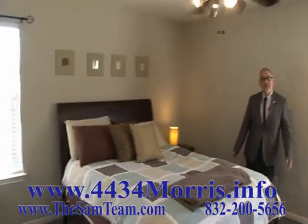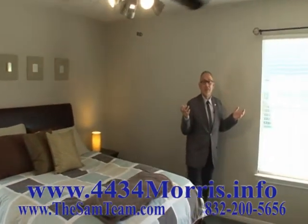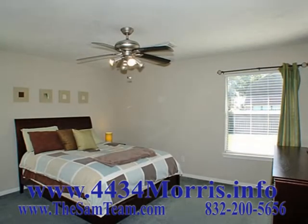The master suite is quite spacious, has a beautiful updated fan, and goes right on into a private master bathroom that has granite countertops and beautiful ceramic tile flooring.